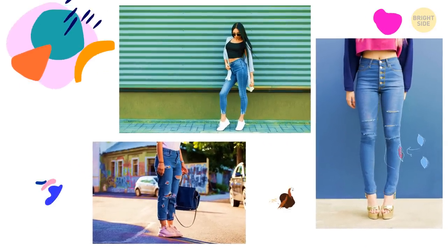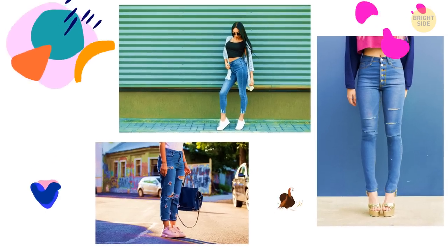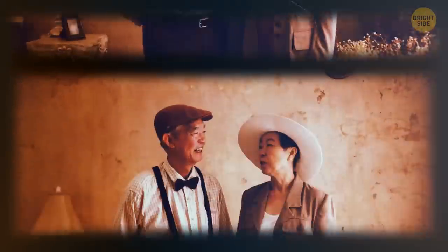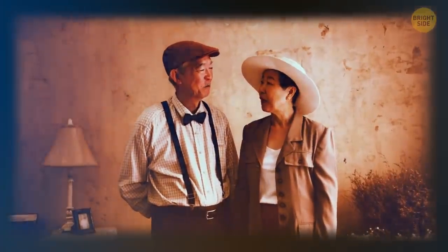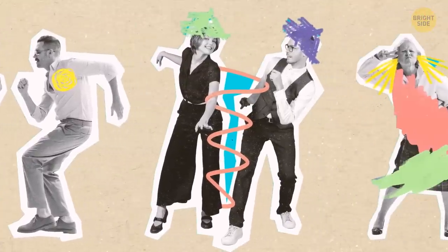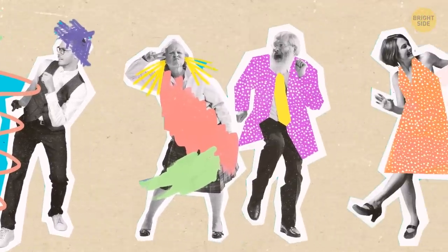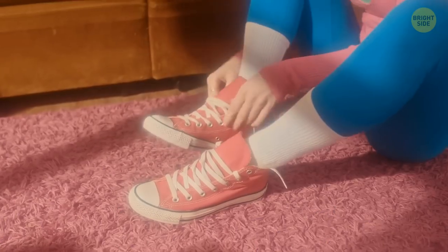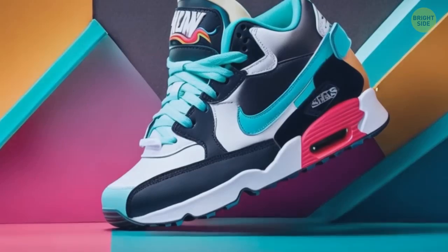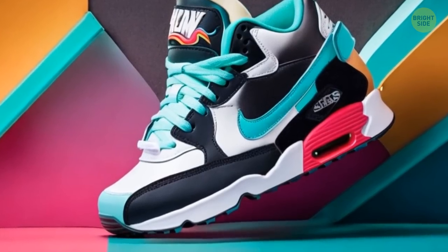Retro style sneakers are trending now. But what's the difference between vintage and retro? Vintage mostly refers to the actual age of an item — it should be at least 20 years old. Retro pieces don't necessarily have to be old; they can simply imitate some era from the past. Sneakers from the 80s and 90s are back in style with chunky soles, bright colors, and bold logos.